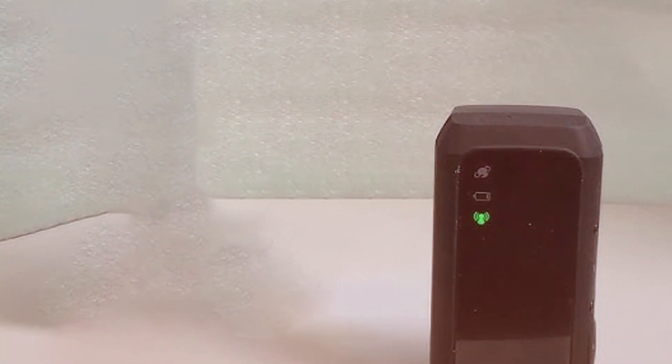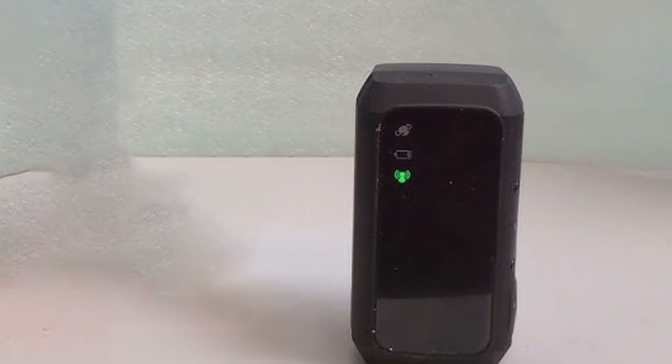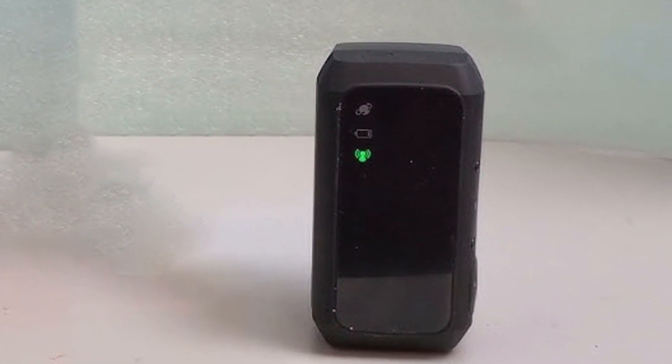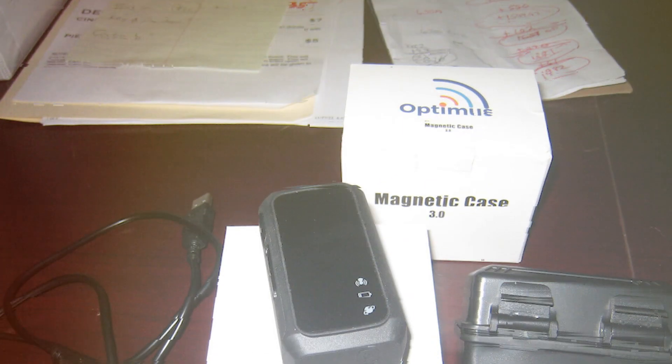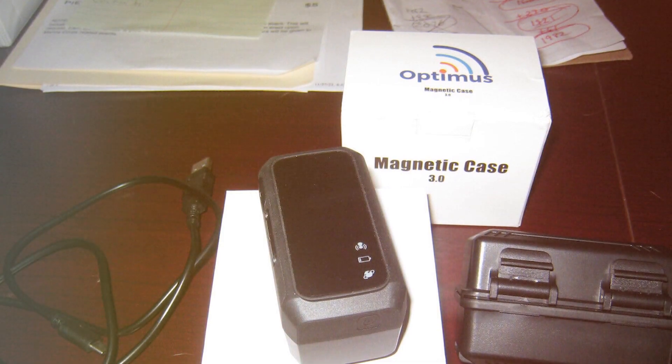Additionally, this tracker offers historical location data, allowing you to review past routes and trips. It's a valuable tool for both personal and business applications. Invest in the Optimus 3.0 GPS Tracker for peace of mind and reliable vehicle tracking. Stay connected and in control with this top-notch tracking solution.